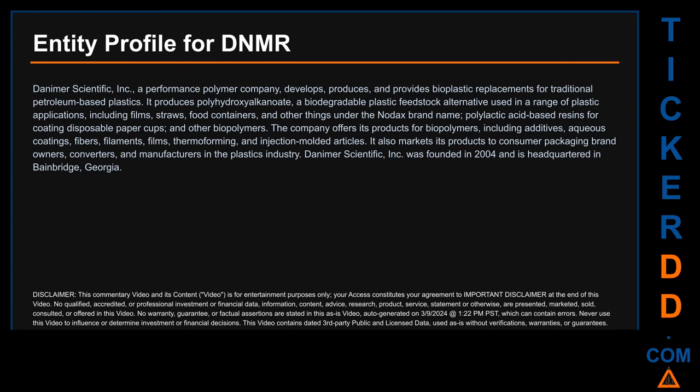Danimer also produces polylactic acid-based resins for coating disposable paper cups and other biopolymers. The company offers its products for biopolymers including additives, aqueous coatings, fibers, filaments, films, thermoforming, and injection-molded articles. It markets its products to consumer packaging brand owners, converters, and manufacturers in the plastics industry. Danimer Scientific Inc. was founded in 2004 and is headquartered in Bainbridge, Georgia.